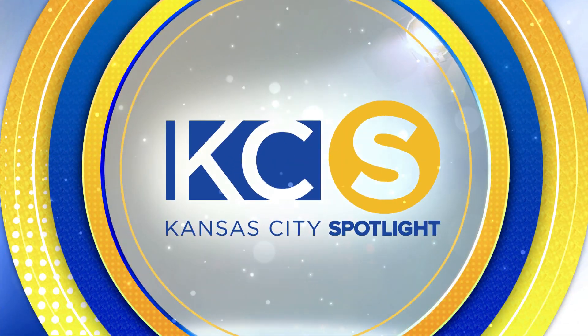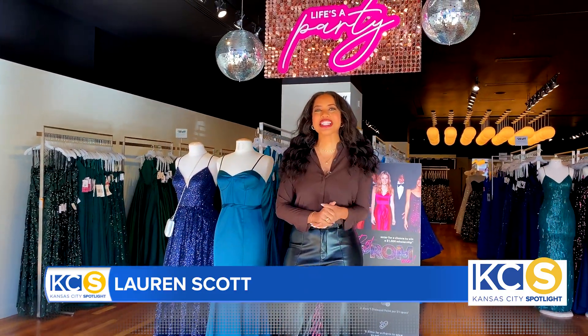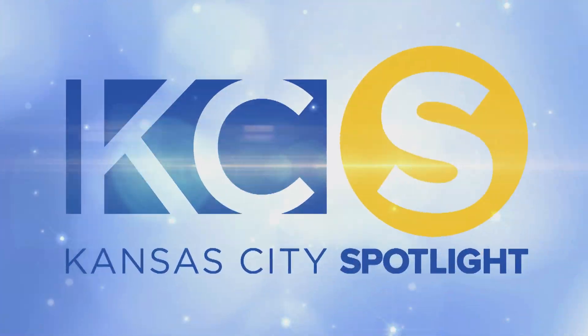It's time for another new Kansas City Spotlight. House of Prom is now open on the plaza. I'm Lauren Scott, your host for Kansas City Spotlight, and I'm going to find out everything you need to know about getting the perfect dress for the big dance.